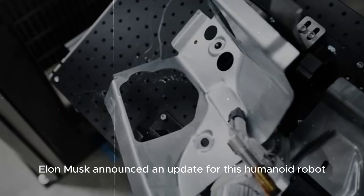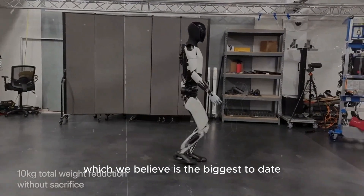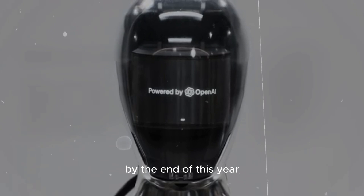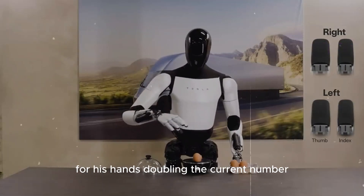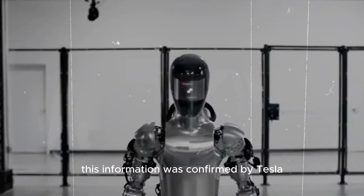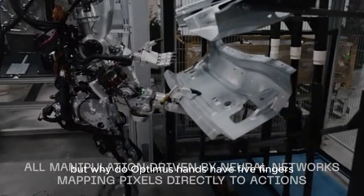Recently, Elon Musk announced an update for this humanoid robot, which we believe is the biggest to date. By the end of this year, Optimus is on track to receive 20 degrees of freedom for its hands, doubling the current number. This information was confirmed by Tesla. But why do Optimus' hands have five fingers?